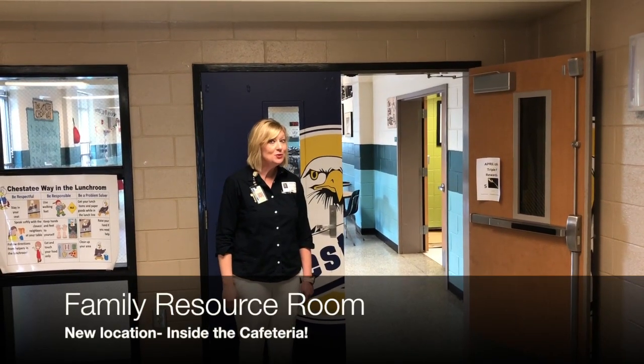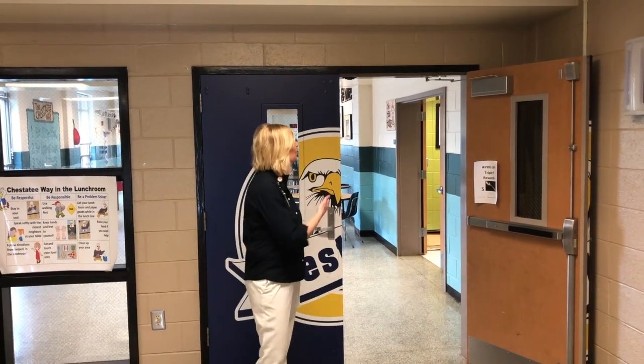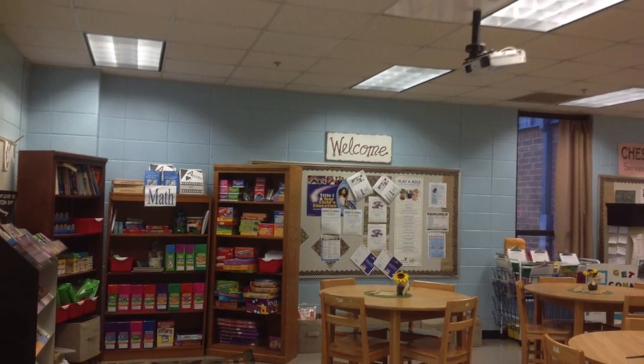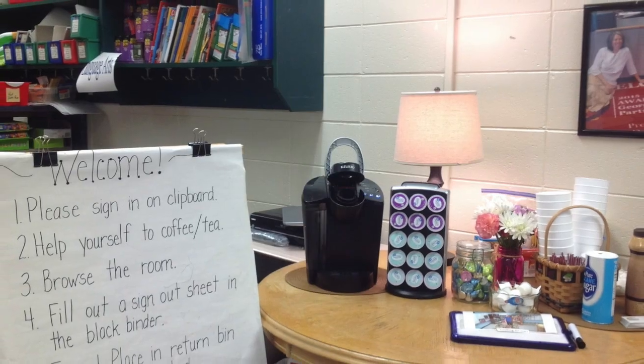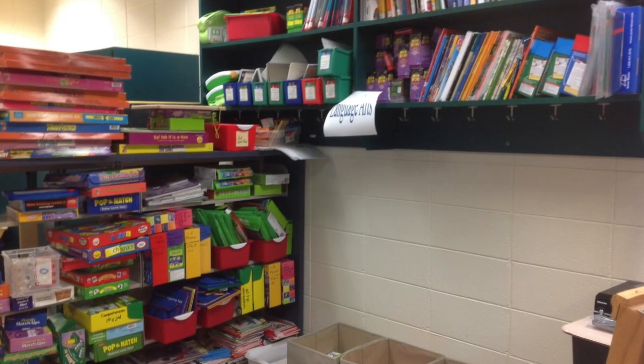Our family resource room has a new location. Head into the cafeteria — it's your first door on the right. Our family resource room is filled with games and materials for home learning. You can check it out just like the library and keep it as long as you need. Materials have been picked by certified teachers so they are high quality.